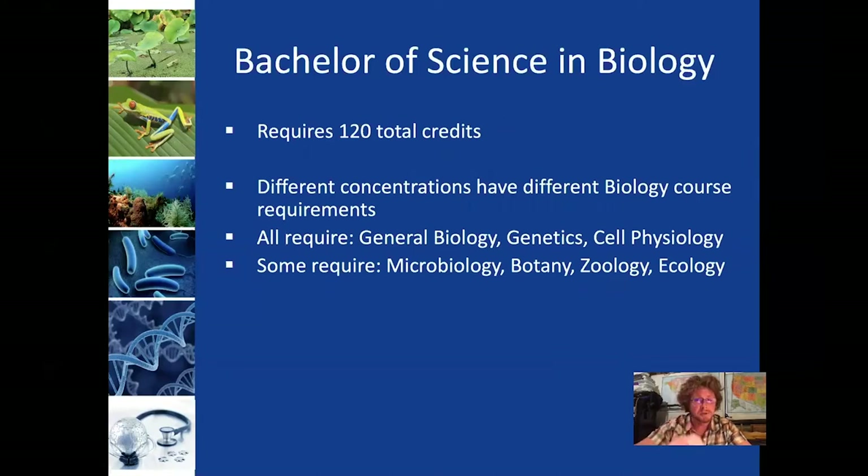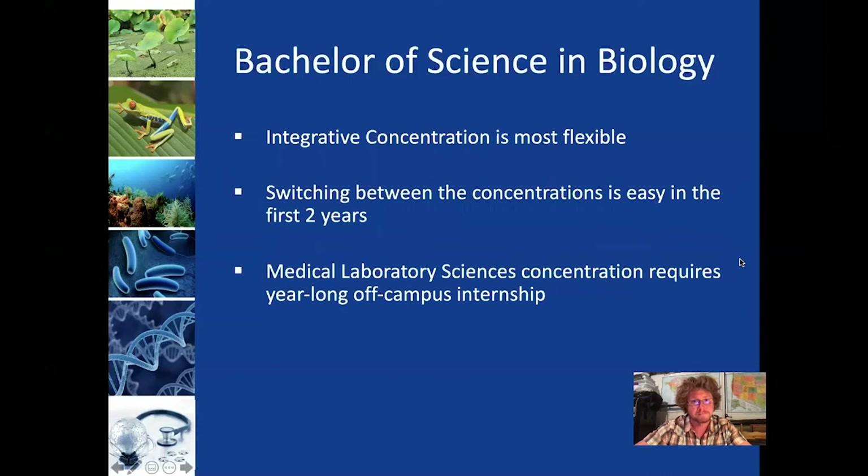At the end of this video I'm going to show you where you can see the advising sheets for these programs on our website, so you can take a look at what the requirements are and how they differ from each other. The integrative concentration is the most flexible, and switching among them is very easy in the first two years. The most unique one is the Medical Laboratory Science concentration, which requires the full year-long internship.